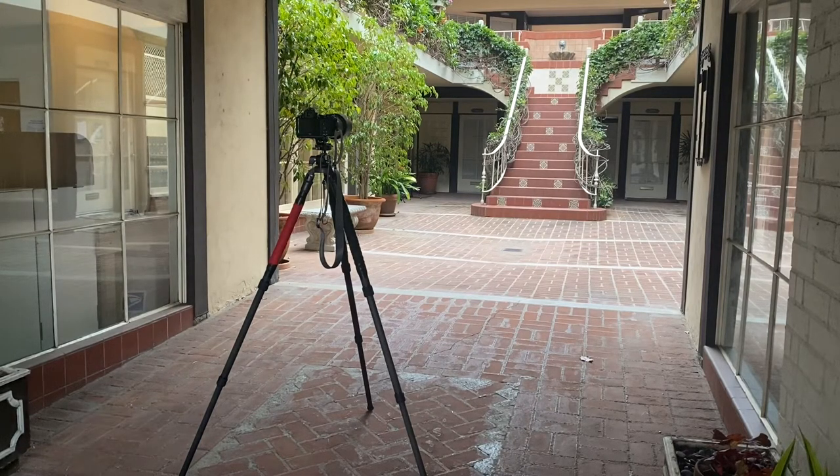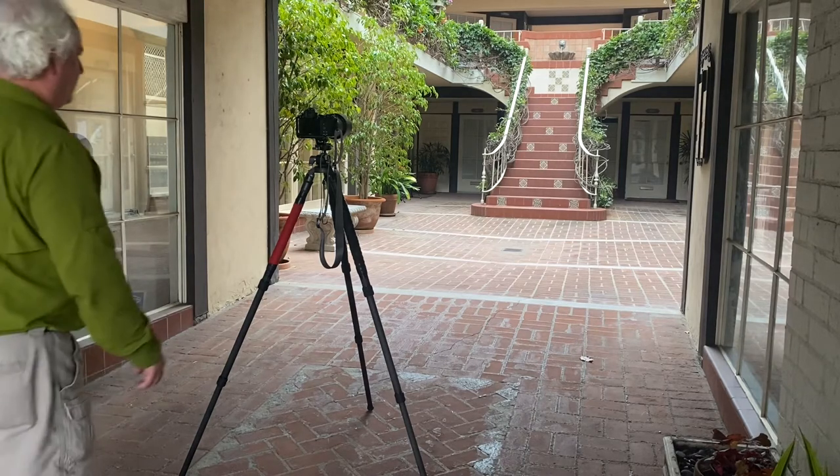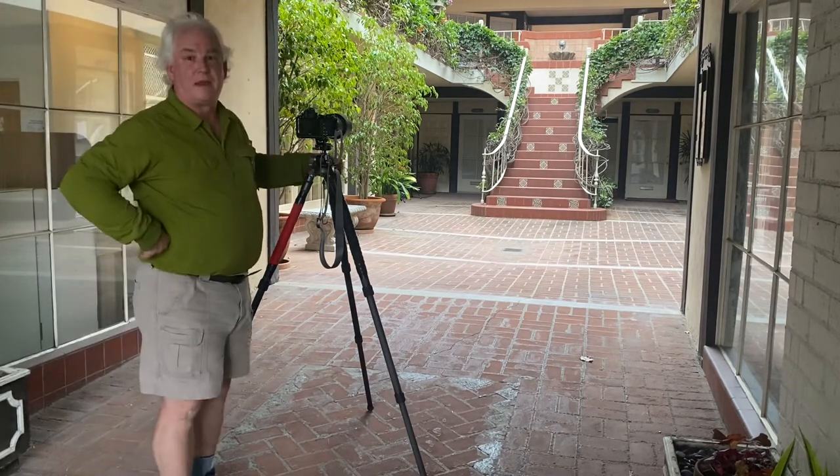Hey everybody, it's Mark Komen from Paul's Photo, the lab of Paul's Photo in the Creative Photo Academy. Happy Saturday.